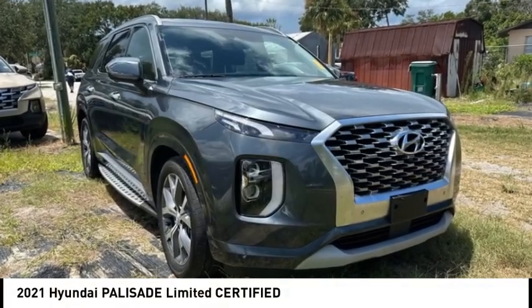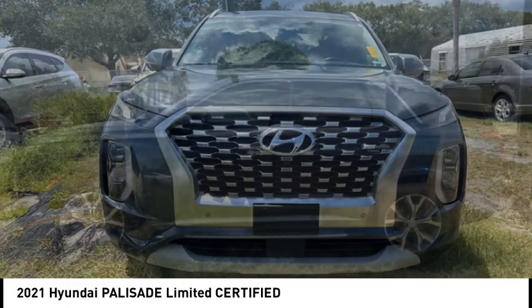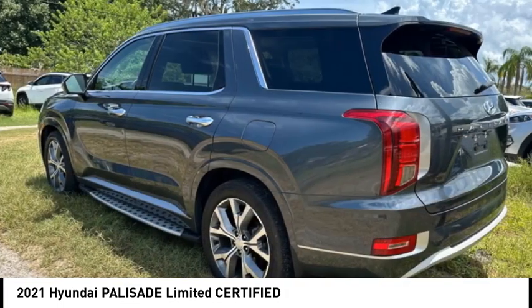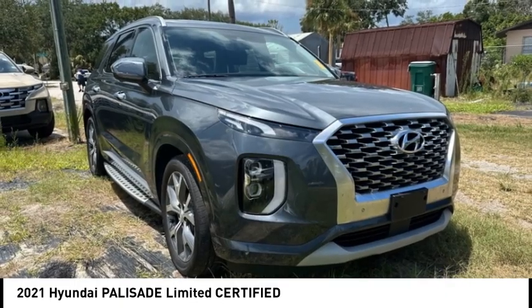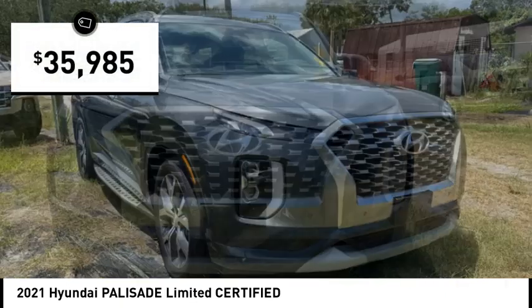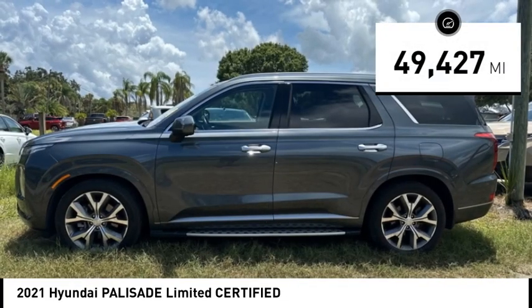You are going to love the 2021 Palisade. The Hyundai Palisade includes loads of interior room, third row seating, and a stylish exterior. Throw in all the additional technology features and your family will be thrilled to ride around in style. It is priced below forty thousand dollars, and this vehicle has less than fifty thousand miles.